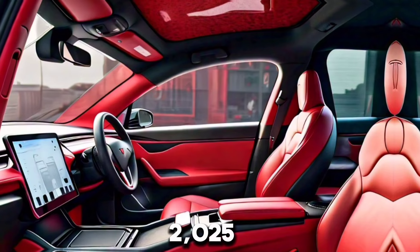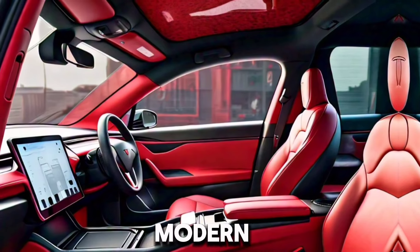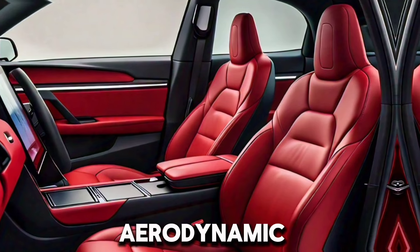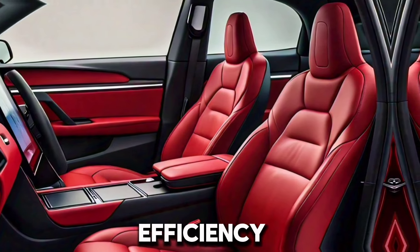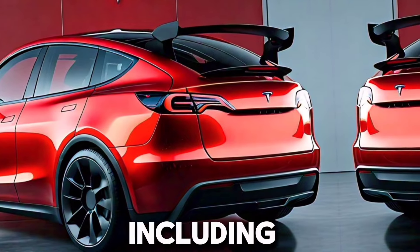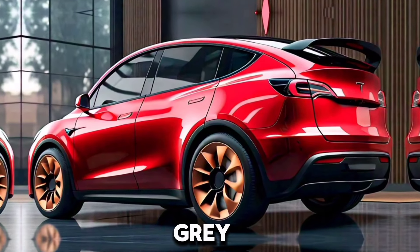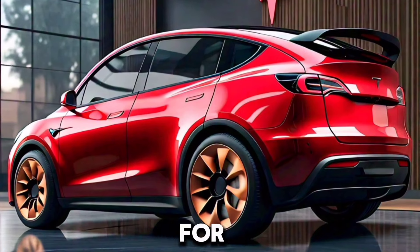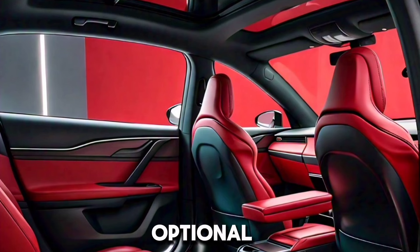The 2025 Tesla Model Y maintains its sleek, modern aesthetic with a few enhancements. It features a streamlined body with aerodynamic design for improved efficiency. Tesla introduces new color options, including a vibrant deep blue and a matte gray finish. Updated LED headlights and taillights give it a sharper look, and optional 21-inch wheels provide a sportier appearance.